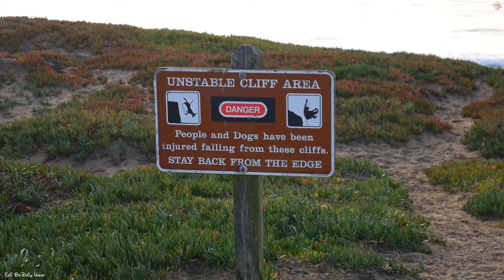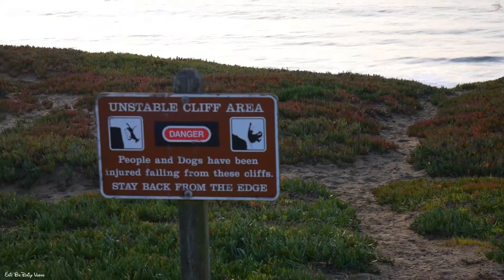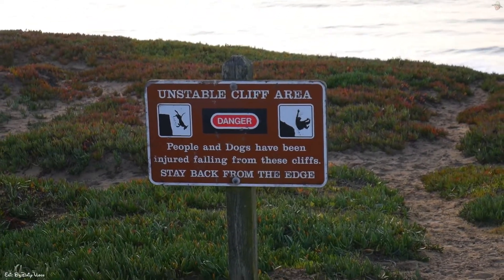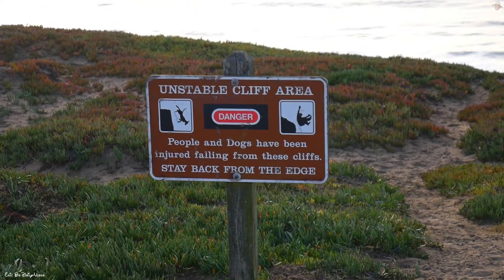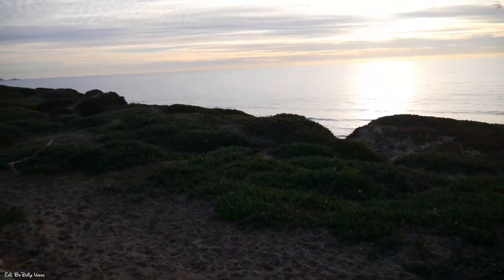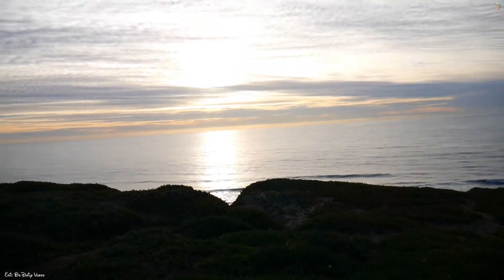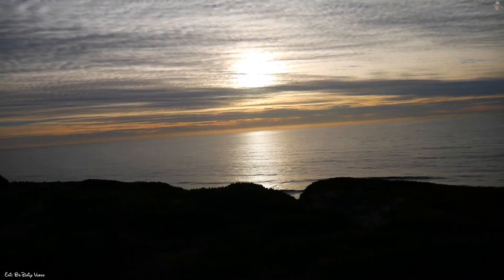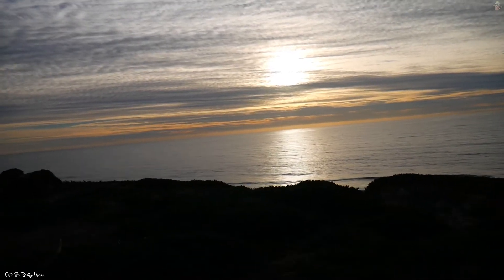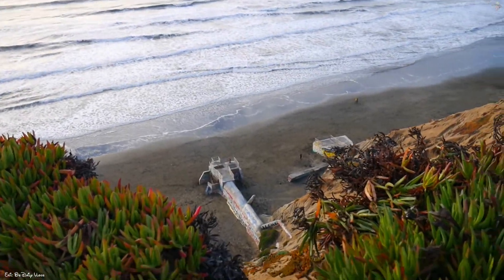Before coming out here, know the rules. The cliffs towards the end over there are unstable. Keep an eye on your dogs — and at the same time, keep an eye on yourself. So many people have fallen off these cliffs and 911 has to be called and the rescue team has to come out, because they're too busy staring at the horizon. I don't blame them, but protect yourself at all times.